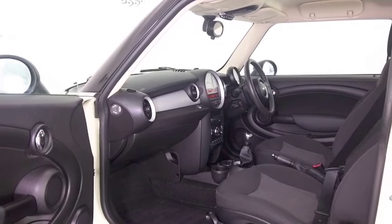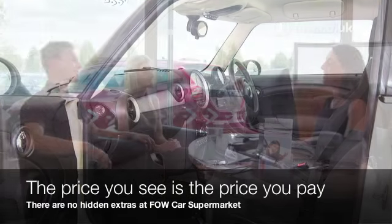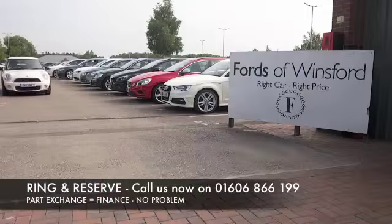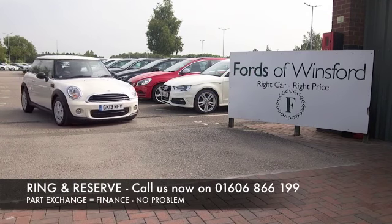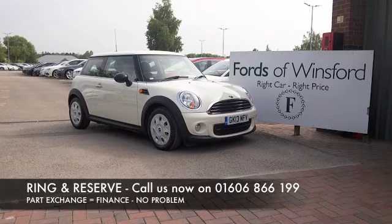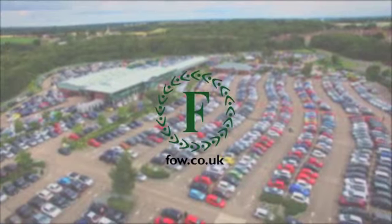A very nice interior with cloth seats. Air conditioning. Don't forget, at FOW, the price you see is always the price you pay. There's no hidden charges or extras. You can ring and reserve with no deposit and no obligation. Bring your licence with you. Have a test drive. Come and discover this great car for yourself at Fords of Winsford.